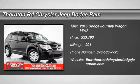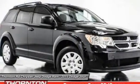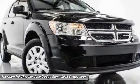The 2015 Journey. The Dodge Journey combines the practicality of an SUV with the comfort of a car, all while boasting a style all its own.